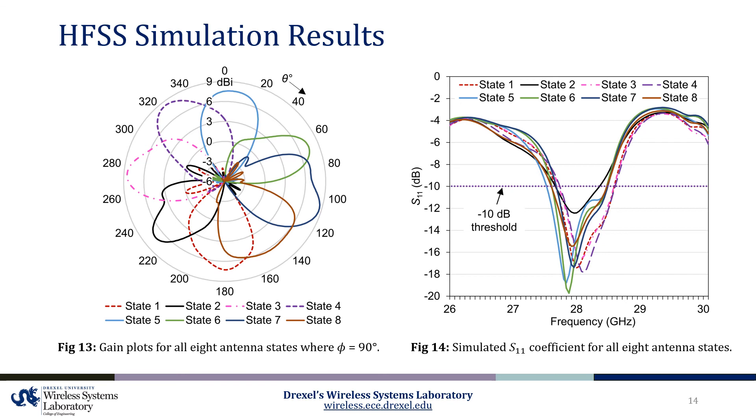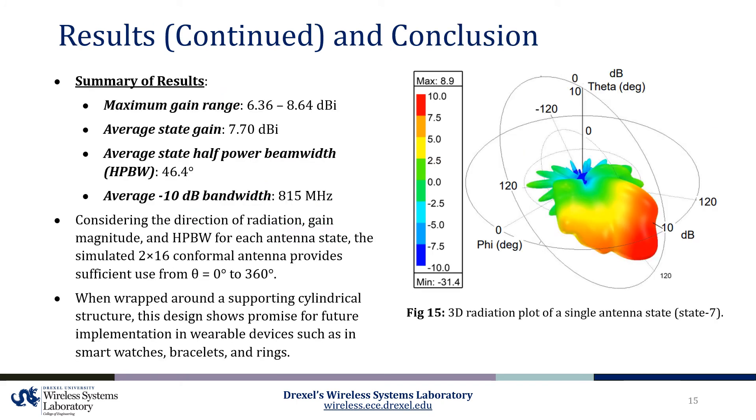Figure 13 shows the simulated gains for all 8 antenna states when phi equals 90 degrees. The average gain across the states is 7.7 dBi. In addition, the half power beam width ranges from 31 degrees to 75 degrees, with an average of 46.4 degrees. Figure 14 also provides the simulated S11 coefficient for all 8 antenna states. It can be seen that the antenna is sufficiently matched at 28 GHz for all 8 states, providing an average negative 10 dB bandwidth of 815 MHz. Considering the direction of radiation, gain magnitude, and the half power beam width for each antenna state, the simulated 2x16 conformal antenna provides sufficient use from theta equals 0 degrees to 360 degrees.